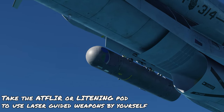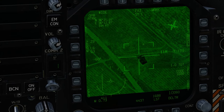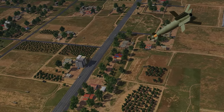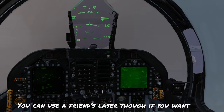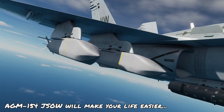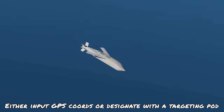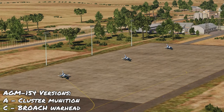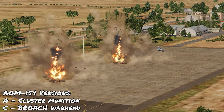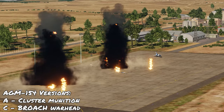For laser-guided munitions, there are plenty of options — remember to bring the Litening pod so that when you release your bomb, it tracks the laser painted onto the target all the way to the ground. You can also rely on a buddy laser system or a JTAC on the ground. For a GPS-guided option, the AGM-154 JSOW lets you program coordinates or designate a target using the pod. The C model has a penetrator warhead good against hardened targets, while the A model carries a cluster munition to hit more targets over a larger area.